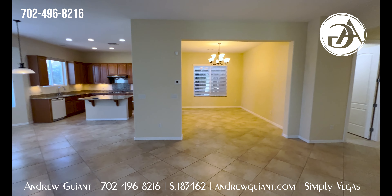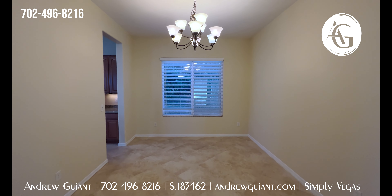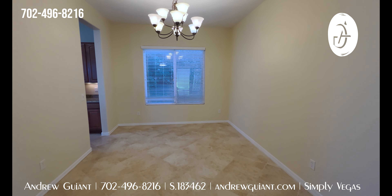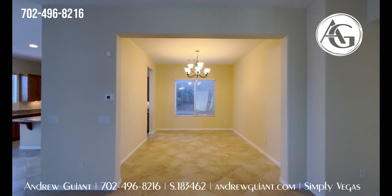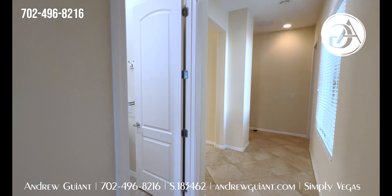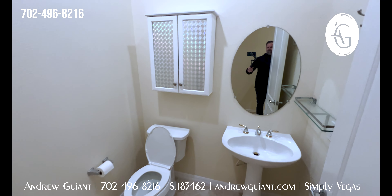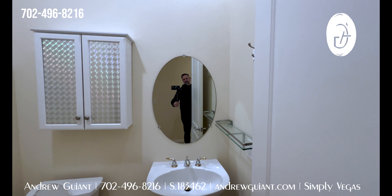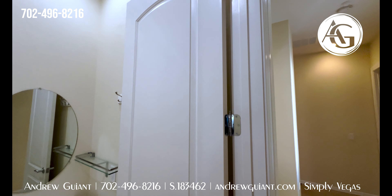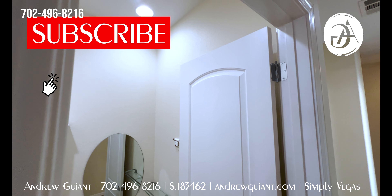So we'll go check out that kitchen in just a moment. This is going to be that formal dining room — real big open space. You kind of have to cut through there with a little bit of a butler's pantry. You could fit a massive table there with plenty of chairs. We do have a powder room here — a half bath with a pedestal sink, super simple and clean.